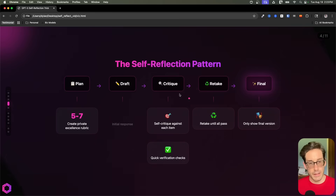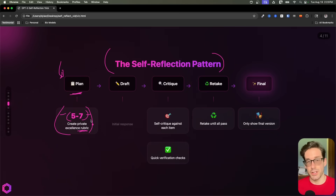Now, what does this flow look like? This is the overall flow for the self-reflection pattern. At the beginning, we're going to give it the prompt, and then what it's going to do is plan. When it plans, it's going to create five to seven — because we're going to set this explicitly — internal categories within a rubric that it judges itself against.